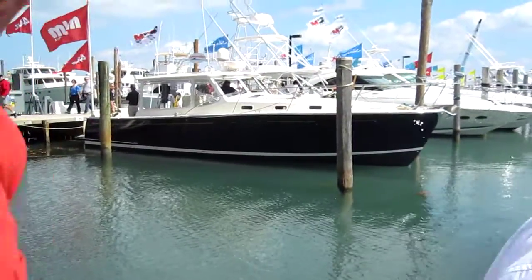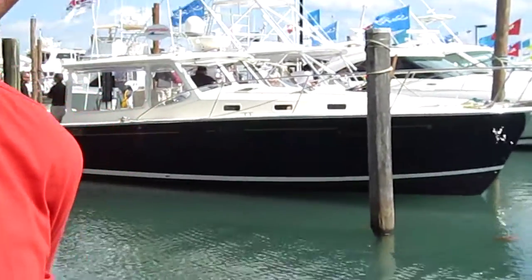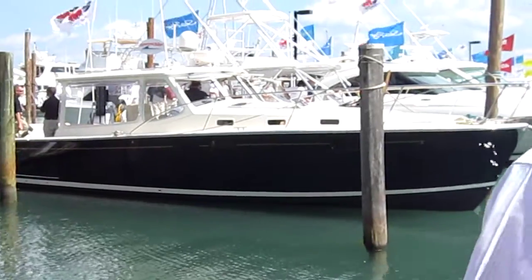This is a First Mate exclusive — I have never heard the meaning of MJM before. Mary was the inspiration for this line of boats. We were trying to create a boat that she could run by herself without assistance. That's important — as all of us get older, we're less agile. So it becomes our boat, not my boat, and we want to keep it that way.